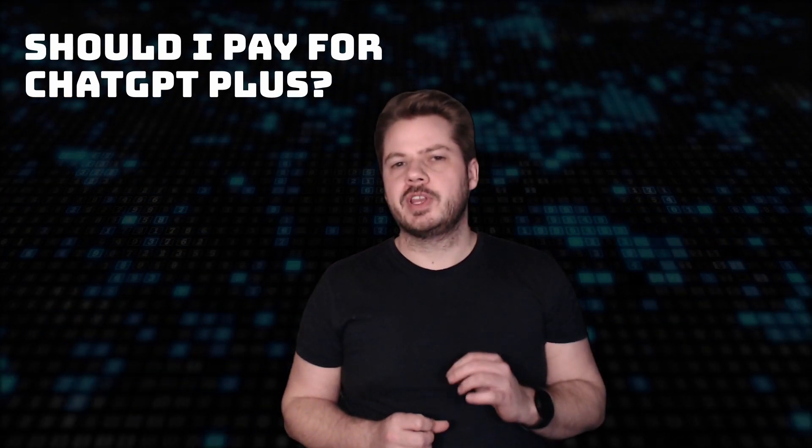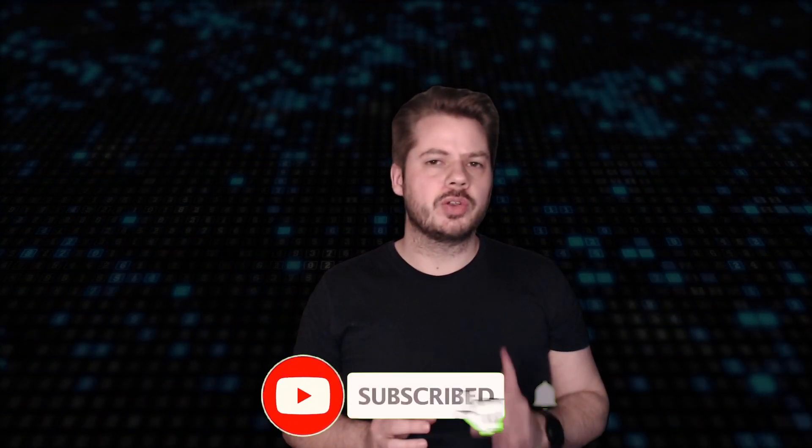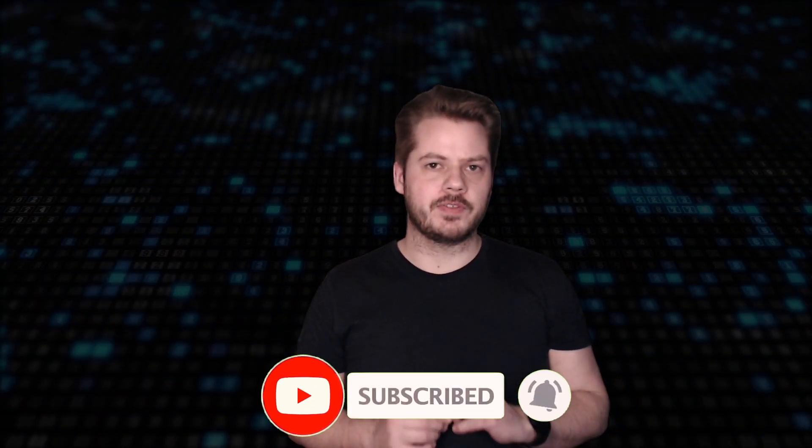Make sure to watch this video until the end to get a comprehensive understanding of the pros and cons, and don't forget to hit that like and subscribe button and turn on notifications so you don't miss any of the future content.